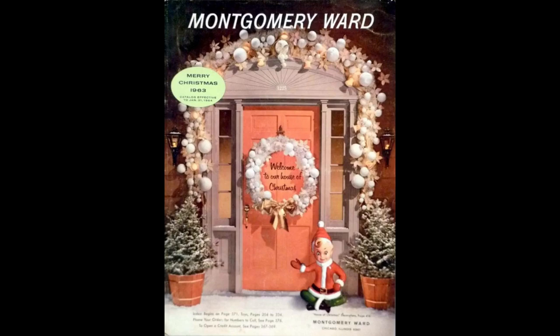Hi and welcome to Vintage Doll Collector. This is the third video in a series on the dolls, toys, and other kids' stuff in the 1963 Montgomery Ward Christmas Catalog. In this installment, we'll find some children's furniture, lots of housekeeping toys, and dollhouses.